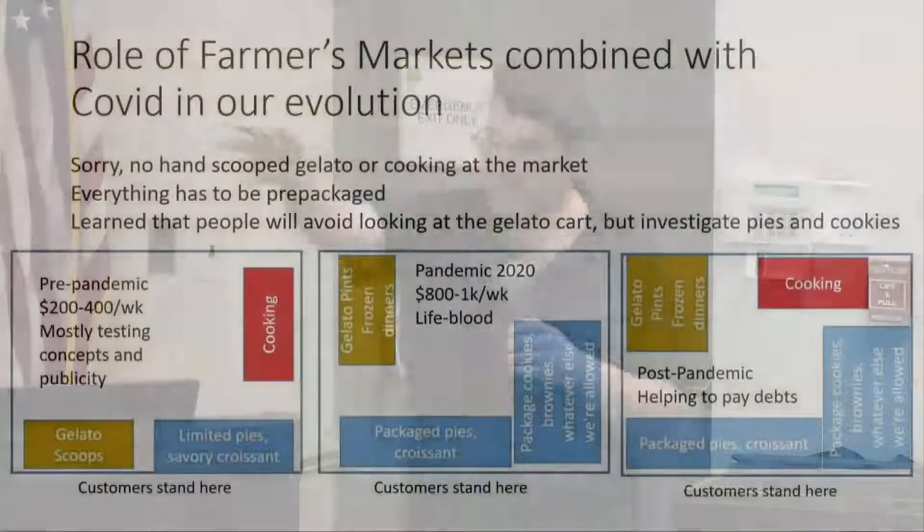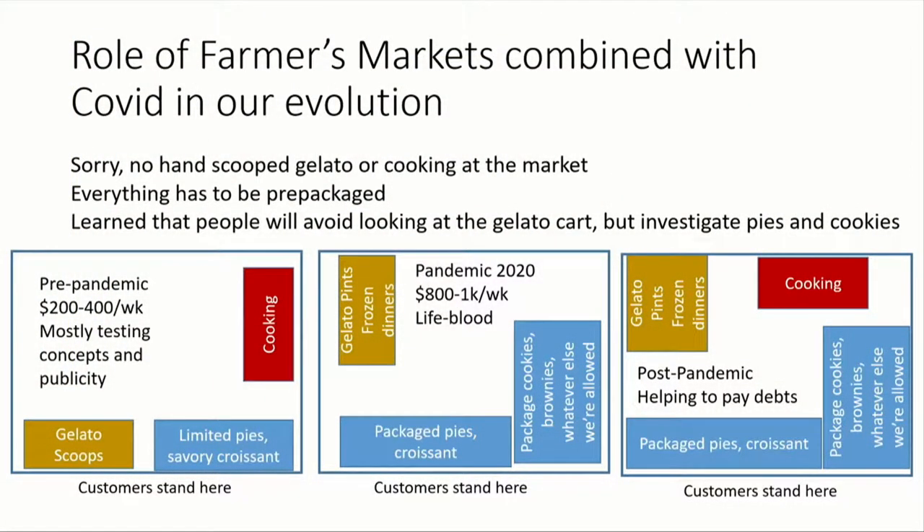Slowly over time we went from being very constrained to having a very large operation at the farmers market. When you first start out, it's a 10 by 10 tent. Pre-pandemic, the gelato cart was front and center, and then as we started to add pies and breakfast sandwiches we added more tables. But you're mostly testing concepts — we were pulling in maybe $200, $300, $400 depending on the farmers market. You can't pay an employee for that; if you're paying employees and paying for food, truck, and everything else, it's not worth going for anything other than publicity.